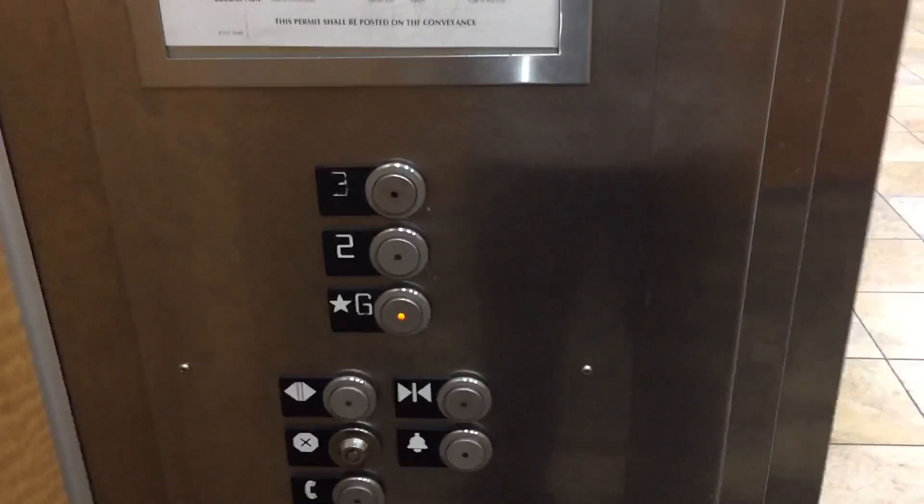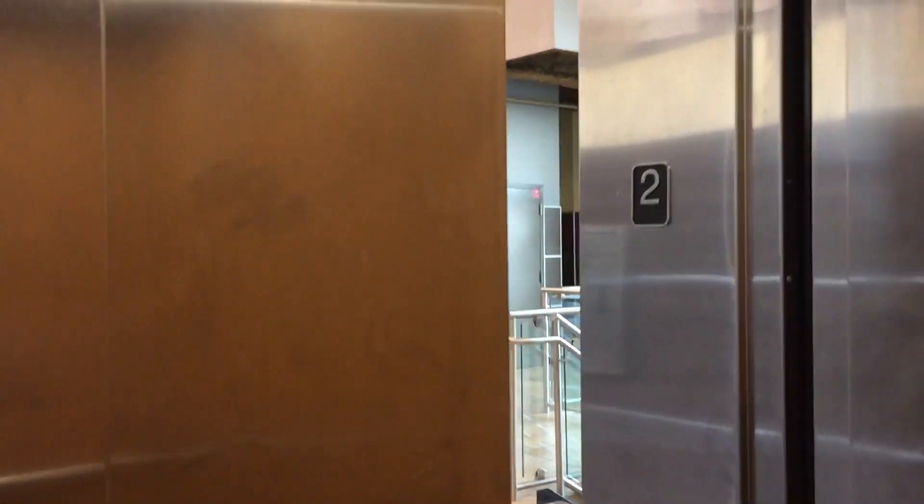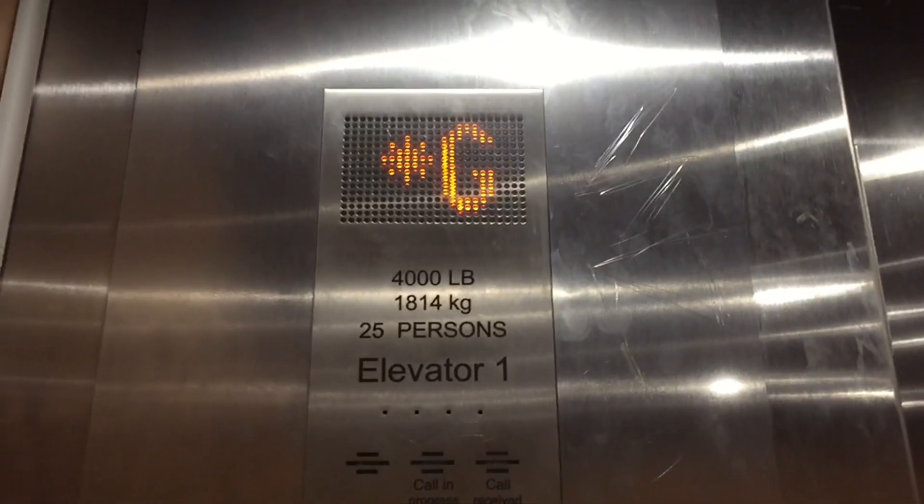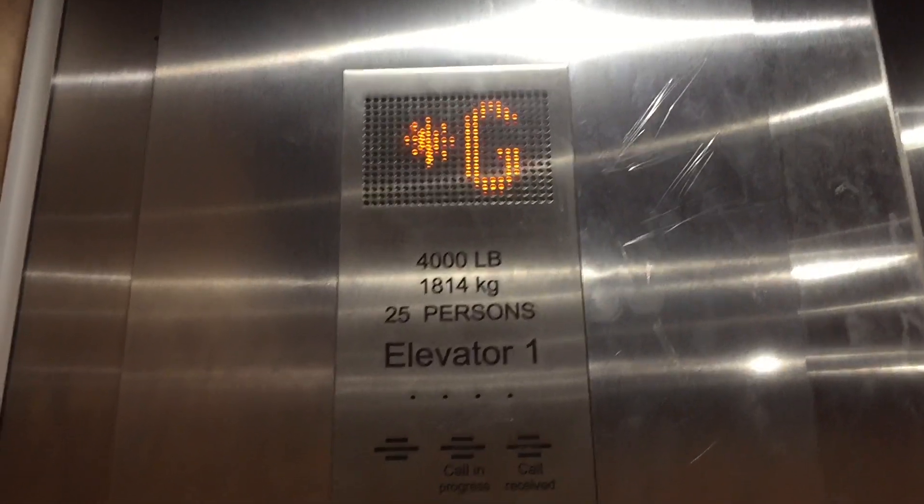Let's go to G. Installed 2016 — or actually, installed April 2015. I'll watch the numbers.